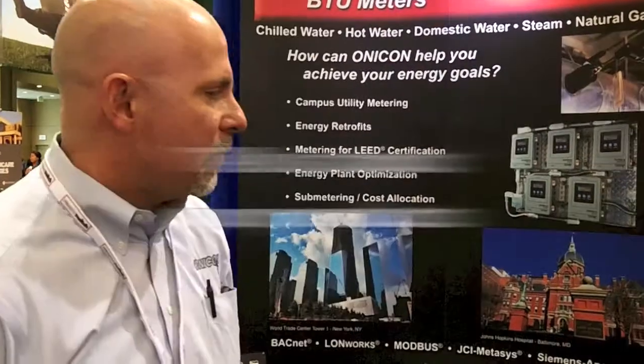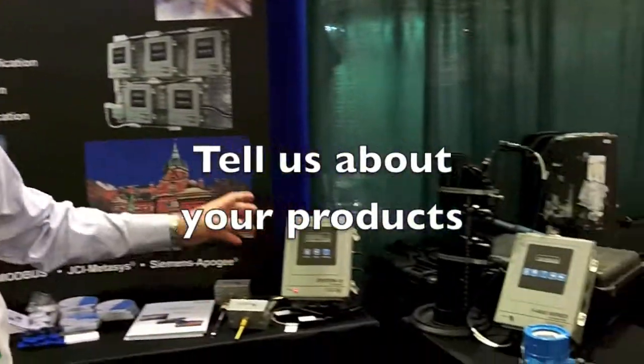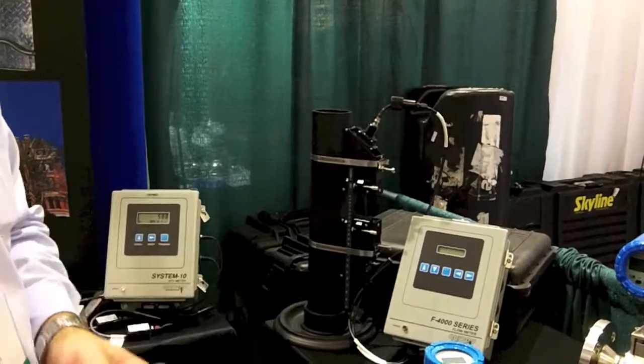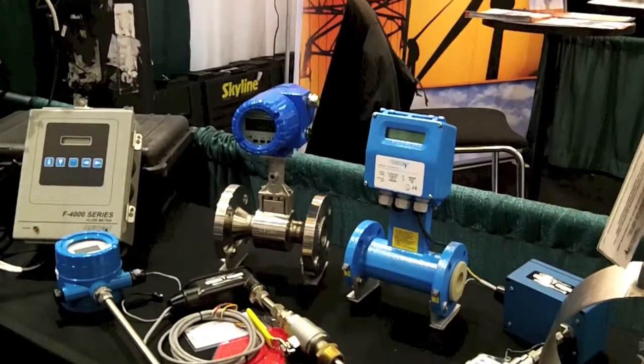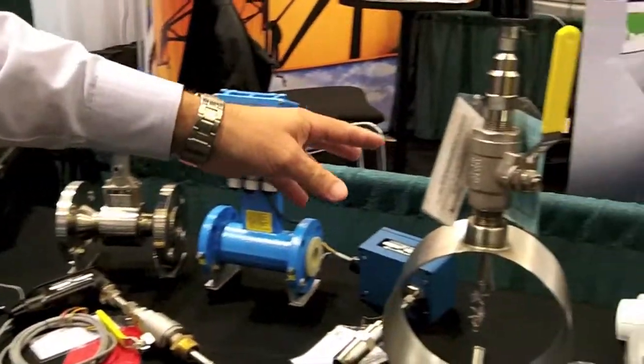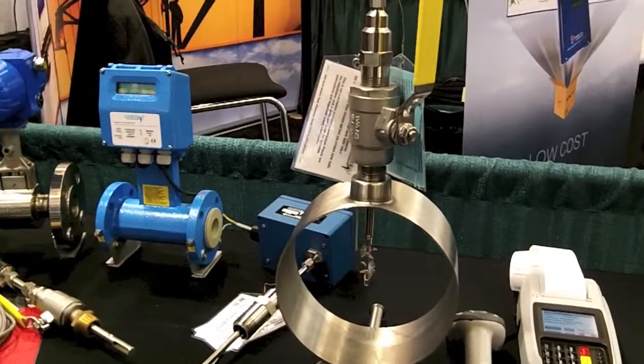It allows building owners to really know what's happening with their utilities within a building or the campus on an institutional level. We've got a pretty wide array of installation here, from devices that can be clamped onto the outside of a pipe without having to do mechanical work, to more industrial full-bore inline meters for measuring steam and water, and hot tap insertion meters for water side applications that can be installed and serviced without shutting the line down — which is important for retrofits.